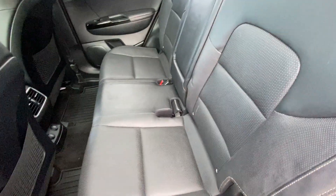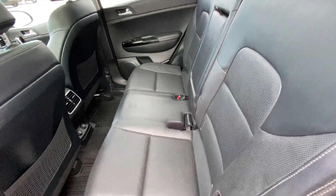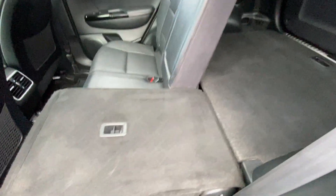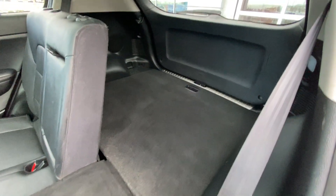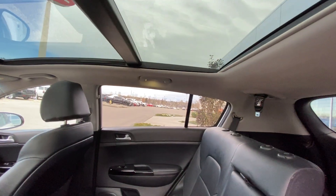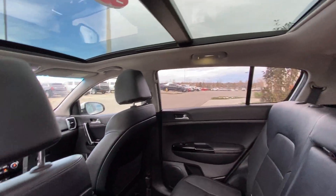Jumping into the interior, right away on the door you have your heated seat controls, one and two stage for the rear seats — both car seat ready as well. The seats fold down giving us access to the trunk with a nice flat surface all the way to the large trunk of the Sportage. Over top we have the dual panel sunroof opening up the whole roof.